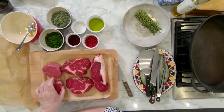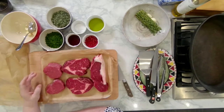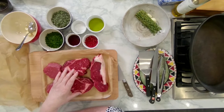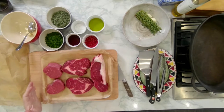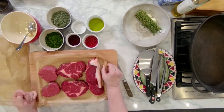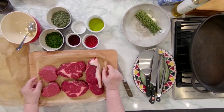The fillet is the lovely strip underneath the ribs, and it is the most succulent piece. But flavour-wise, for me the ribeye beats it in terms of taste. The fillet is so tender, but it doesn't do any work. When a piece of meat does more work — like a shoulder — it's a little bit more fatty and has more flavour.